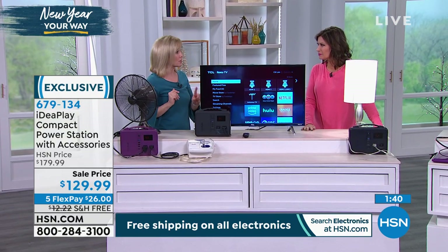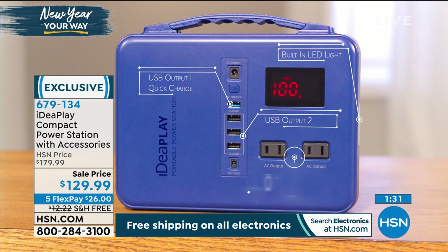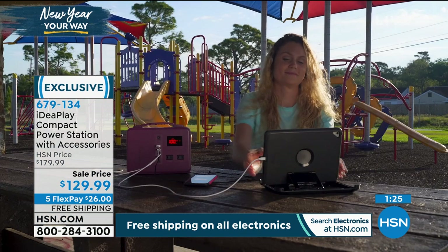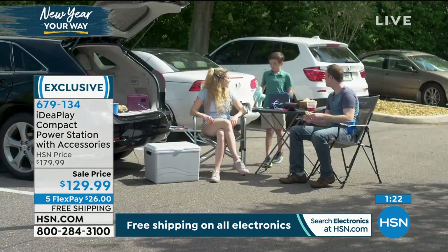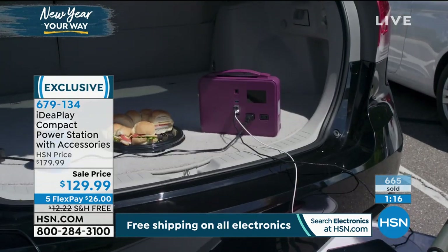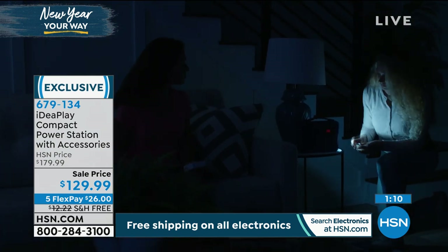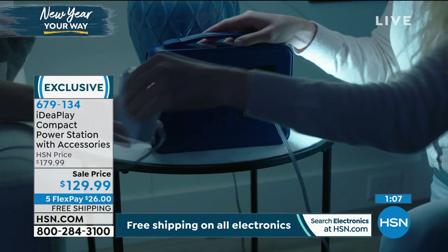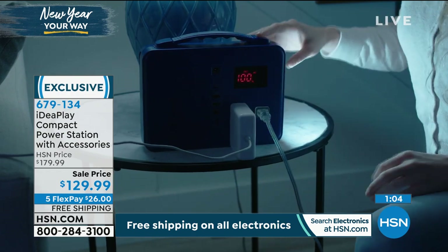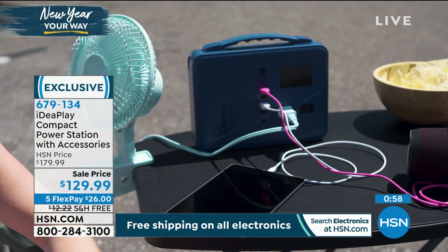Price power stations in the marketplace for the same amount of power — not just the USBs, but with real plugs and fast charge — they're $500 and $600. This price is such a good deal, and it's a necessary item nowadays. It does so much more than charge your devices: it will power a TV. If you love tailgating, this is perfect — take your TV to the game.